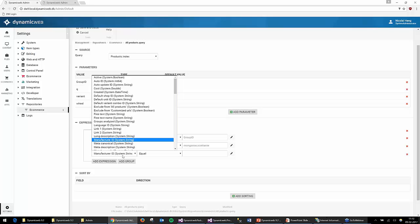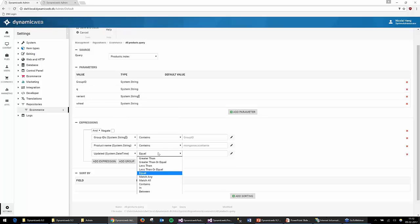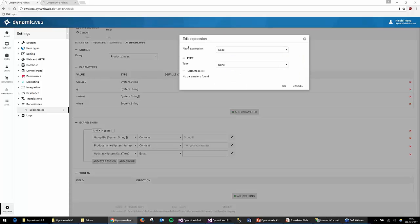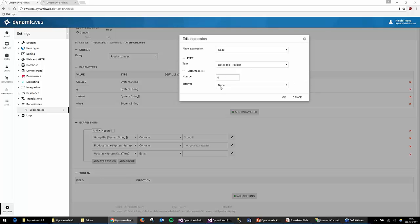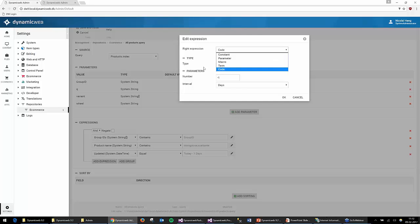The other new thing is code providers. Looking at the updated date field as an example — I now have a datetime and I can add a code provider. These are small configurable add-ins you can create yourself, with parameters. For example, I can say: give me all products with an updated date equal to today minus one day. This is a new way of making dynamic expressions, similar to macros but returning all kinds of dynamic data from context in the system.